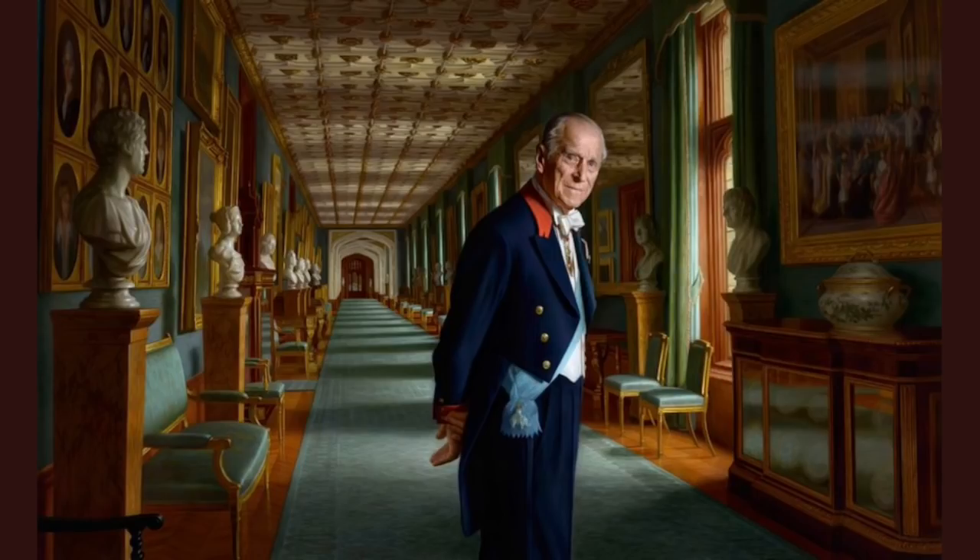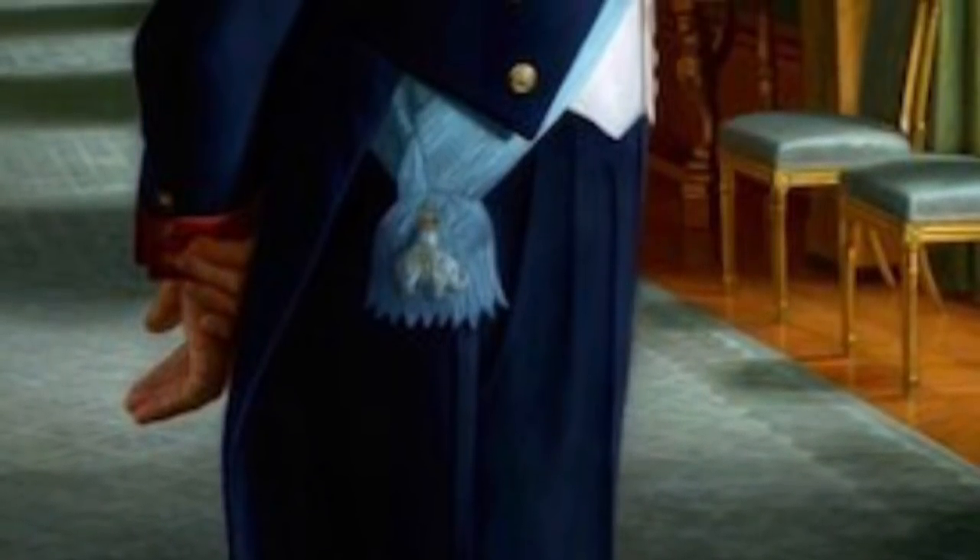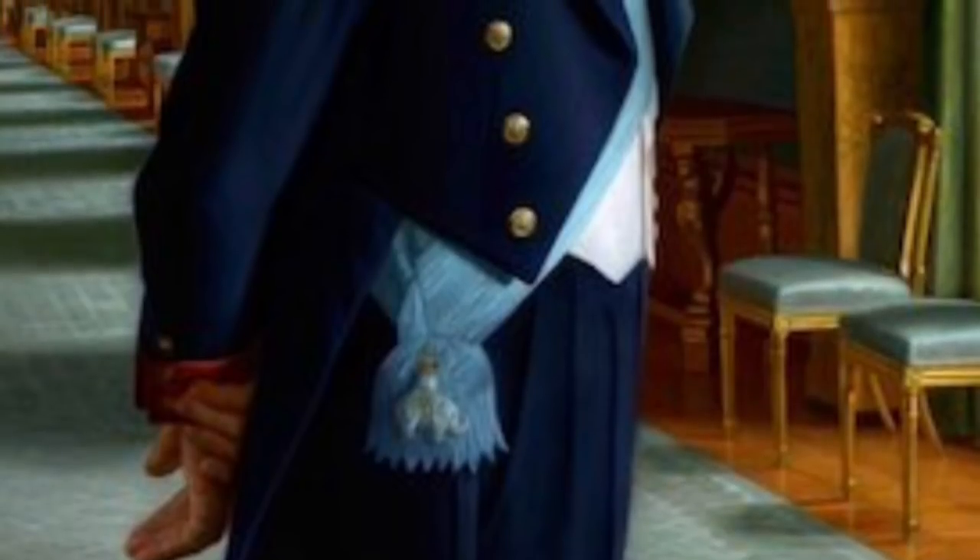Mr. Haymans also painted the Diamond Jubilee Portrait of the Queen, which now hangs in Westminster Abbey, and has other works in the Royal Collection. As well as being seen in Denmark, his portrait of the Duke of Edinburgh will also go on display in Britain at some point next year.